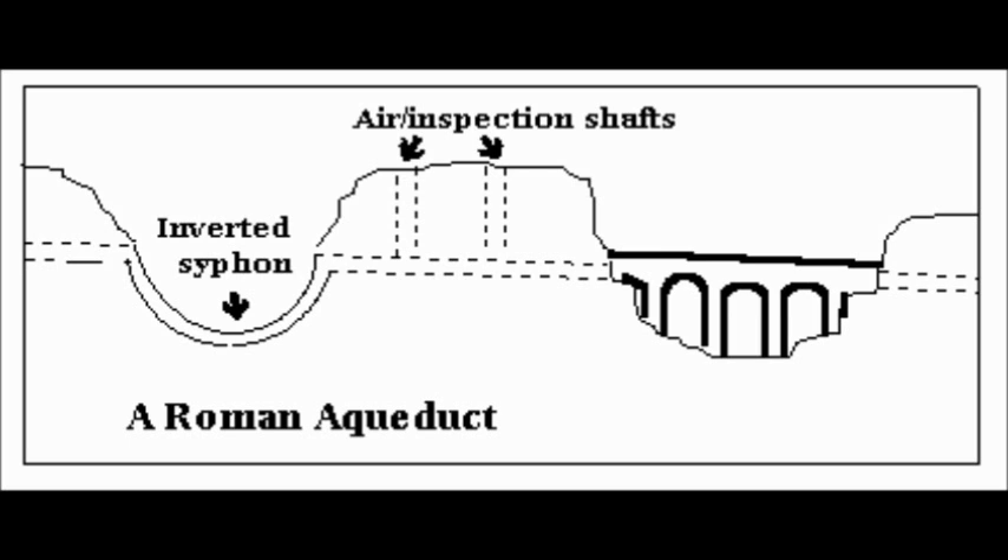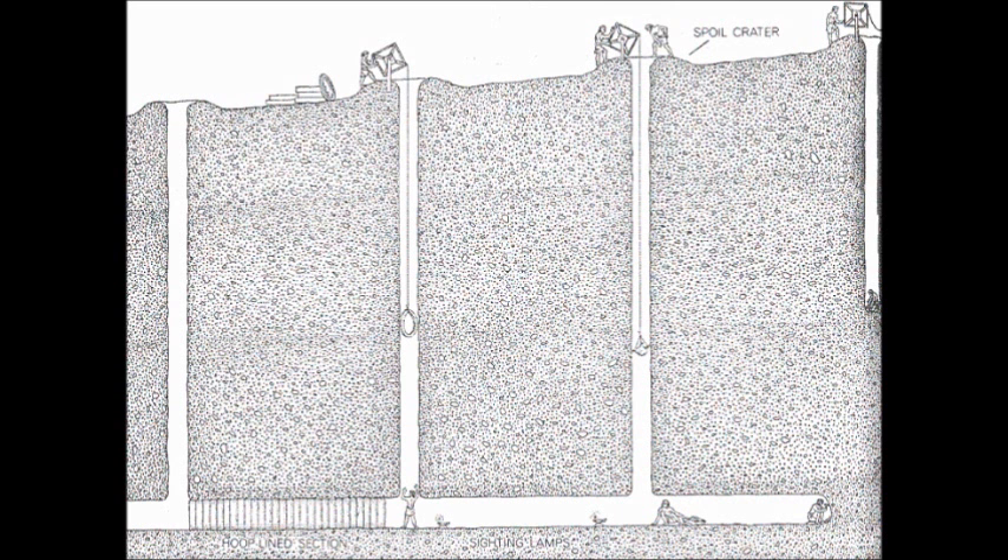Around the end of the Roman Empire, use of the aqueducts declined because enemies were destroying them. The aqueducts were comprised of stone and cement, so they were very durable, and some of them even had lead pipes to transport the water. Once it got to the city, the water was filtered by going through a covered catch basin.